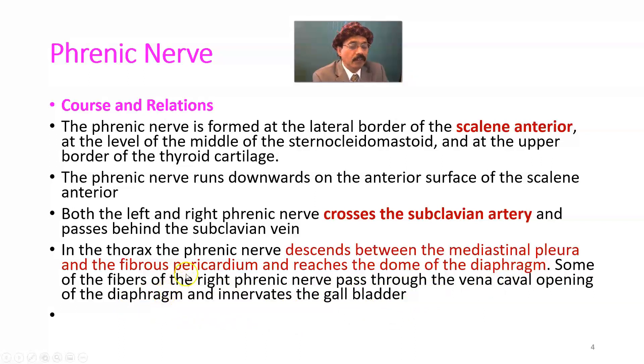The phrenic nerve supplies the muscles of the diaphragm on both sides. On the left side it pierces and distributes among the muscles and on the undersurface of the diaphragm. On the right side it also pierces, distributes among the muscle fibers and on the undersurface of the diaphragm, and a significant portion of nerve fibers passes through the vena caval opening to innervate the gallbladder.